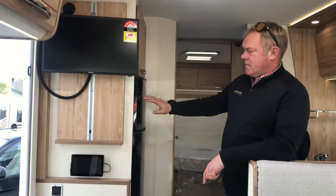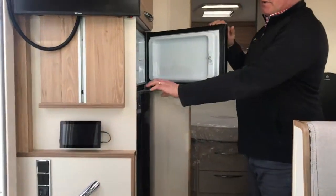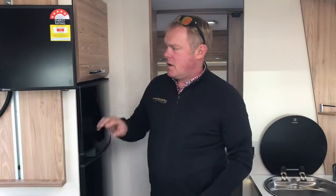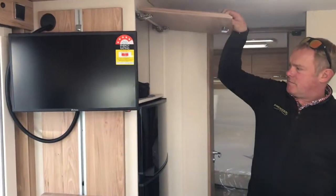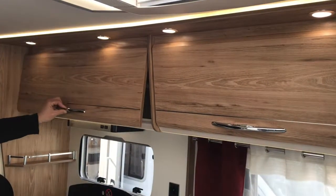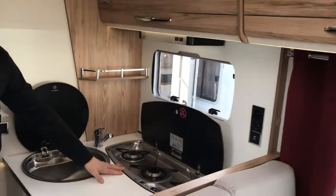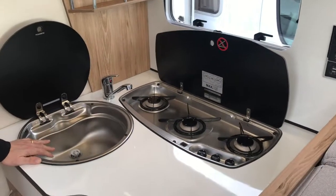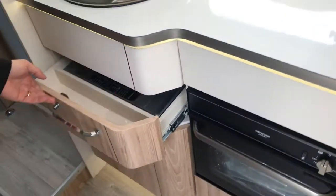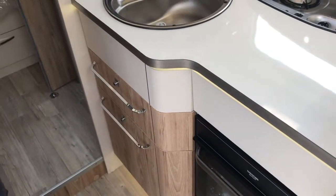It comes complete with a 160-litre automatic three-way fridge-freezer, heaps of storage through the kitchen on both sides, a three-burner gas hob, a good-sized sink, and a full oven under the benchtop. All the drawers are also soft-close, giving a nice luxury feel.